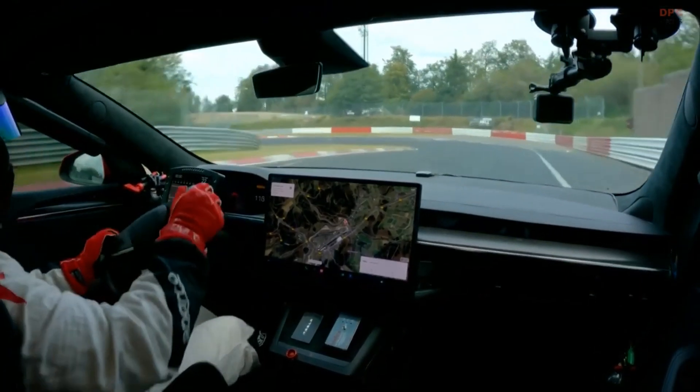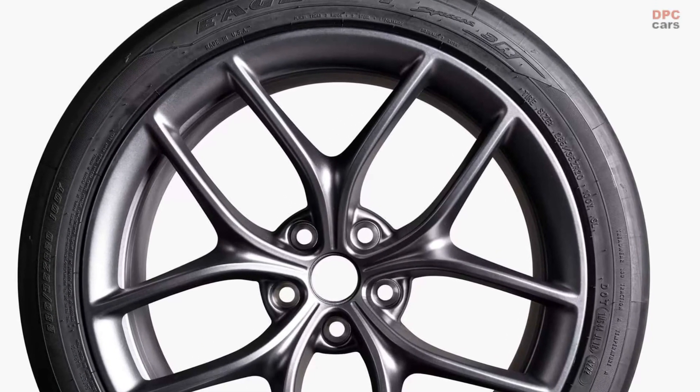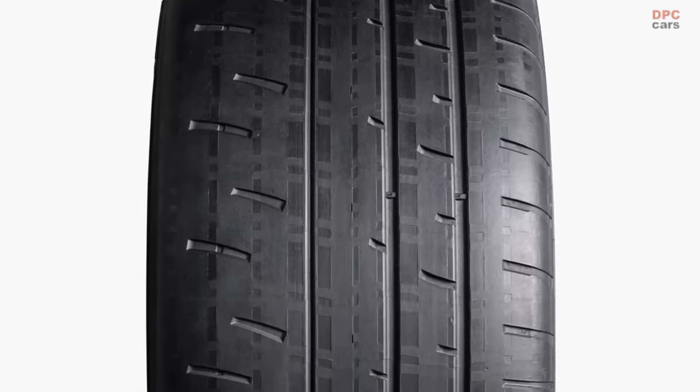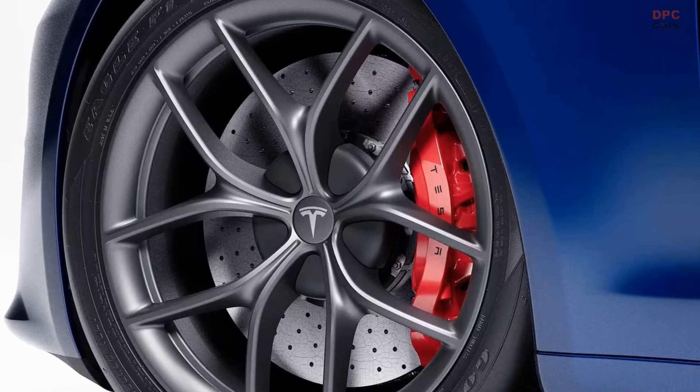The Model S Plaid track package encompasses forged aluminum wheels, race-prepared tires and brake fluid, avant-garde carbon-silicon carbide rotors, and single-piece forged calipers equipped with top-of-the-line pads.